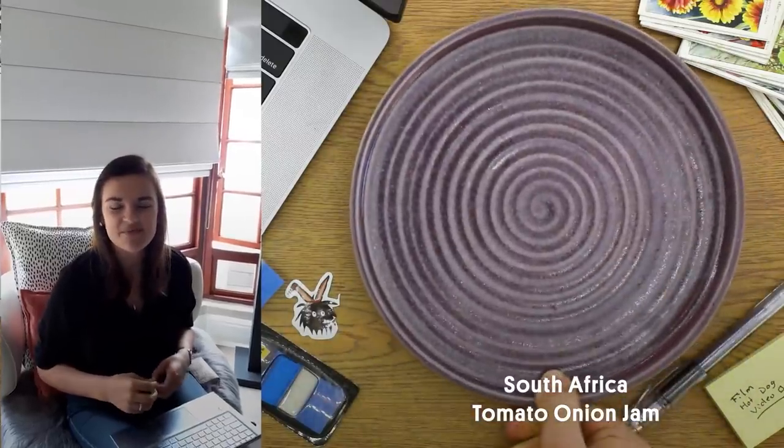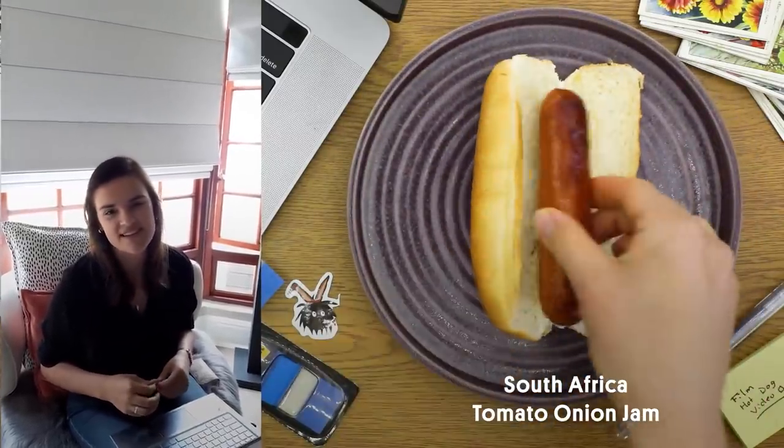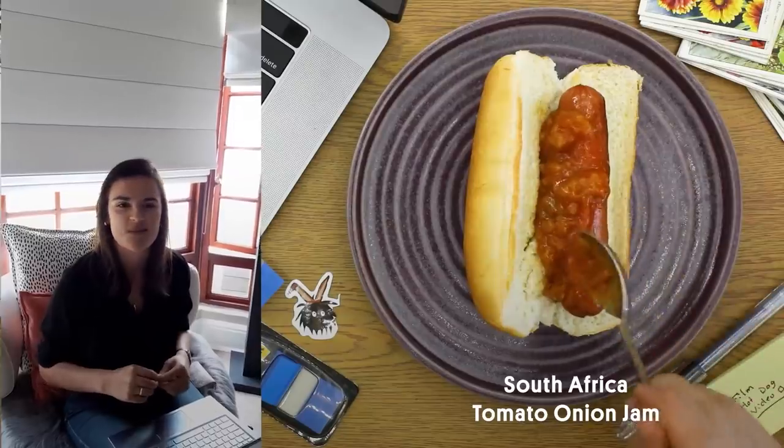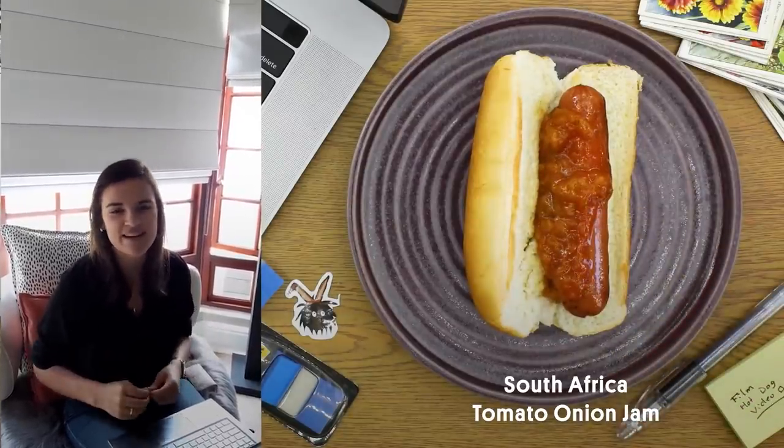I'm Evanise. I'm from South Africa and in our country it's very popular to eat hot dog with a sauce that we call smur, which is a tomato and onion relish or sauce.